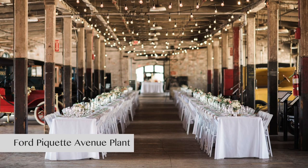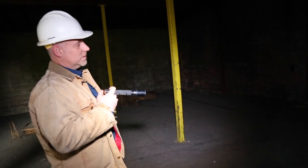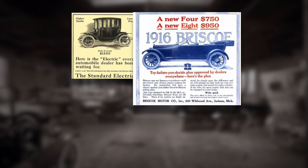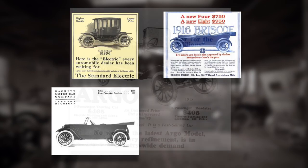I think it's going to be a wonderful community space for wedding receptions, off-site corporate meetings. It'll make a beautiful historic space for automotive history fans, because there have been four different automobiles that were manufactured right here in this facility.